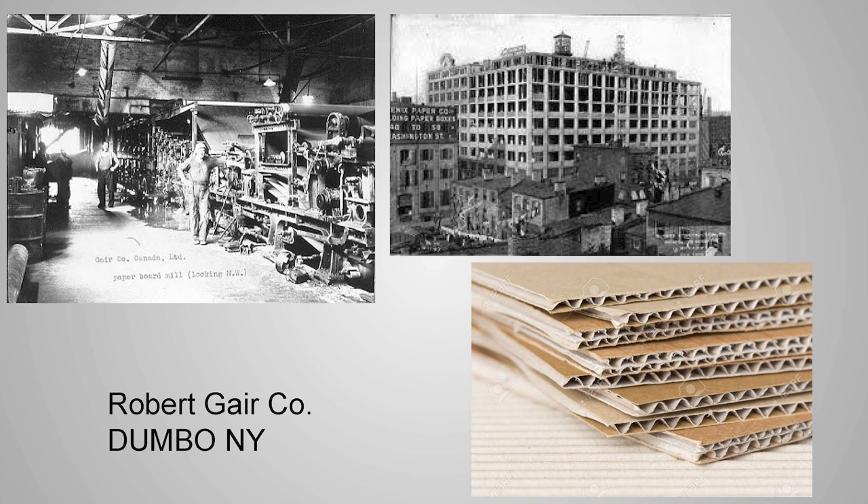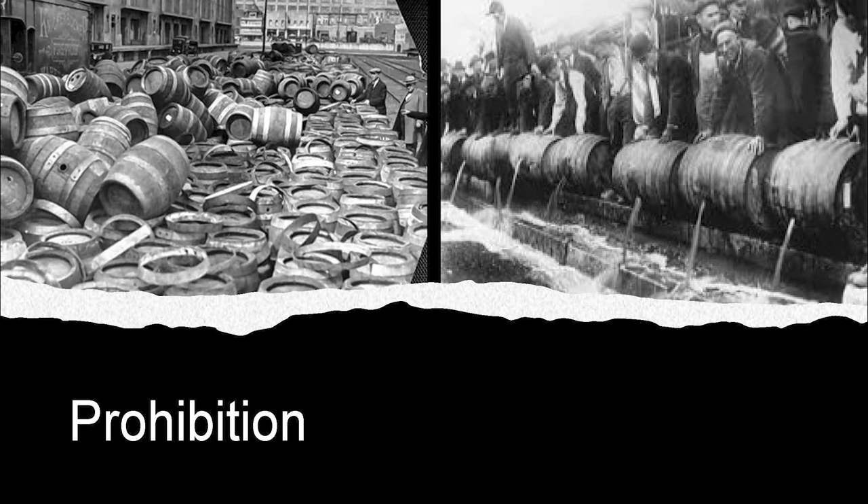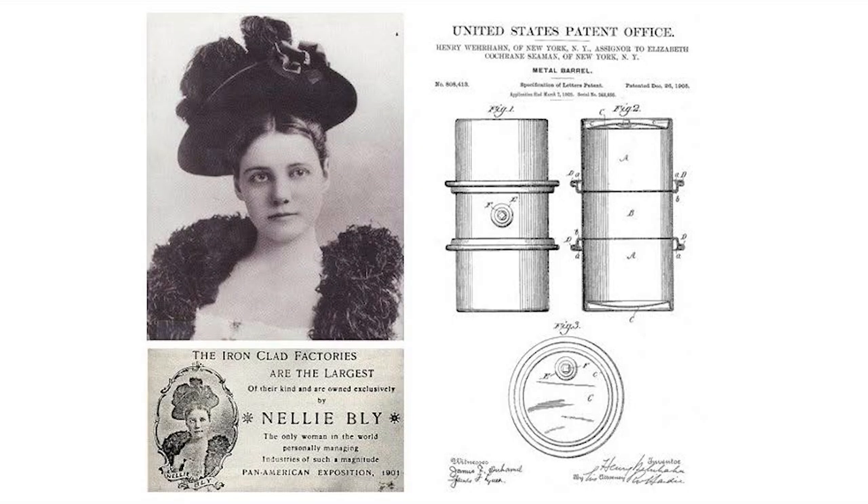We start to see the fall of the barrel during the Industrial Revolution. If you've been to the Dumbo neighborhood in Brooklyn, it was called the Robert Gair Company — they didn't invent corrugated cardboard but propagated it through the states. Prohibition did not help the coopers either. This is Nellie Bly — a famous muckraker who committed herself into an asylum and wrote about it. She later became an industrialist, and in a final death knell to the barrel, she patented the steel drum.